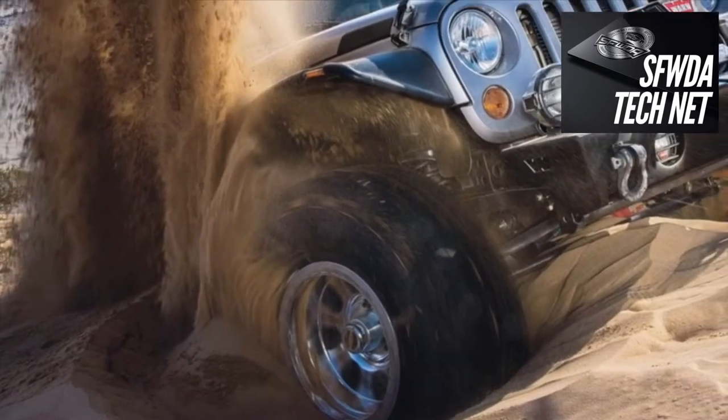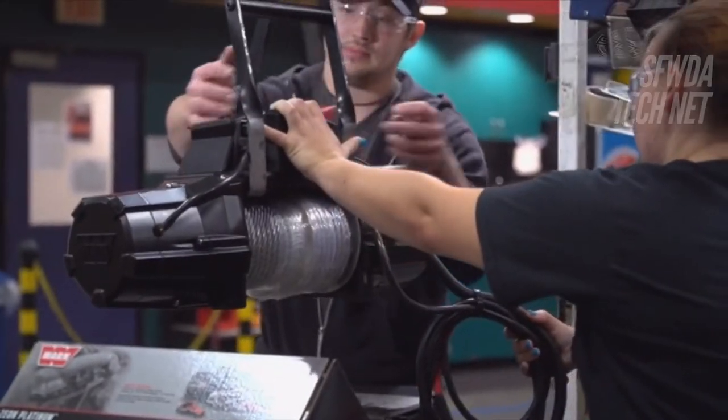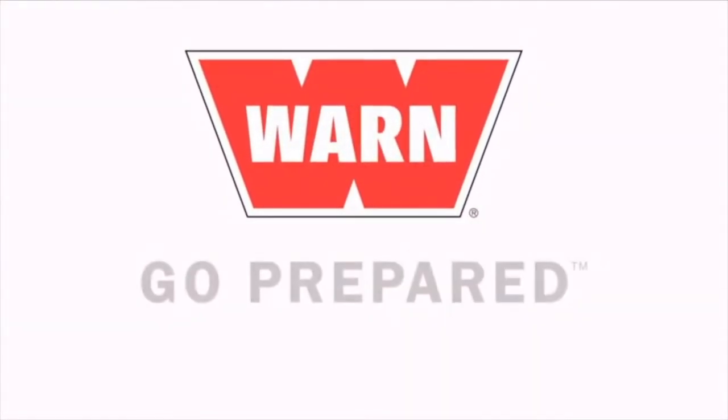Much of what they do feeds a hungry market of off-road enthusiasts. Once a product leaves Warn Industries, it's ready to go prepared.